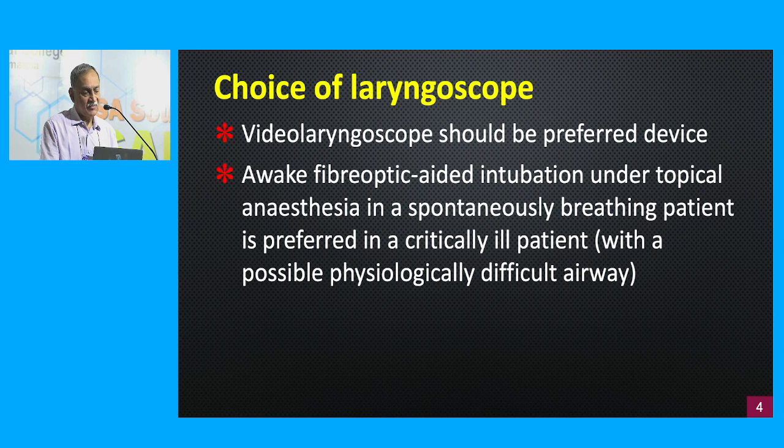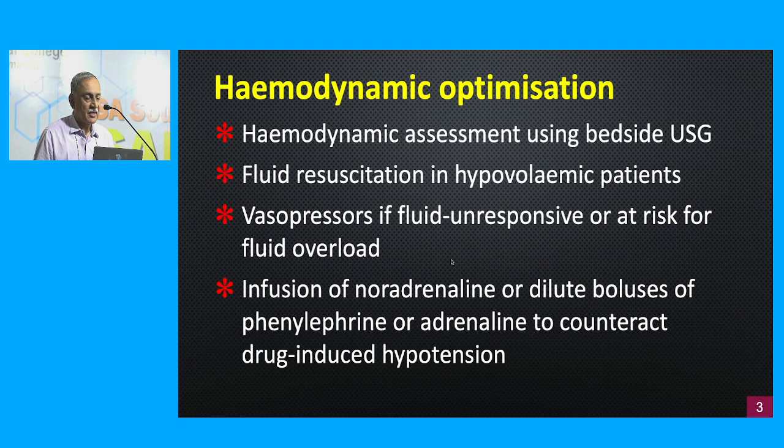Regarding laryngoscope choice: use what you're used to, but we are moving toward the video laryngoscope as the preferred device in all difficult airways. Awake fiber-optic intubation under topical anesthesia in a spontaneously breathing patient is preferred in a critically ill patient with a physiologically difficult airway. For hemodynamic assessment, point-of-care ultrasound at the bedside can identify cardiovascular function. Fluid resuscitation is essential in a hypovolemic patient, but critically ill patients may be fluid unresponsive, requiring vasopressors — either an infusion of noradrenaline or dilute boluses of phenylephrine or adrenaline to counter drug-induced hypotension.